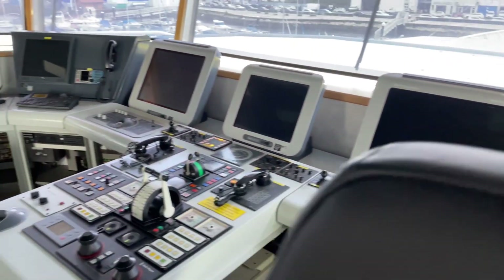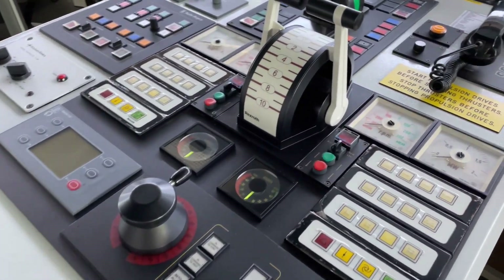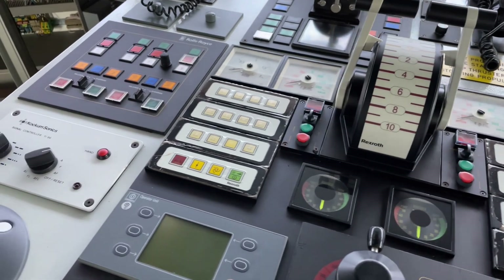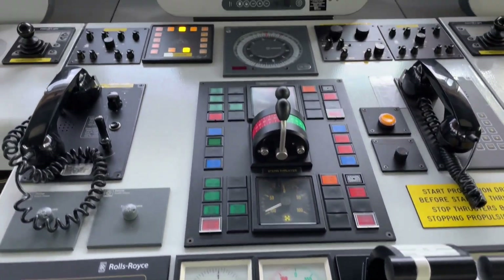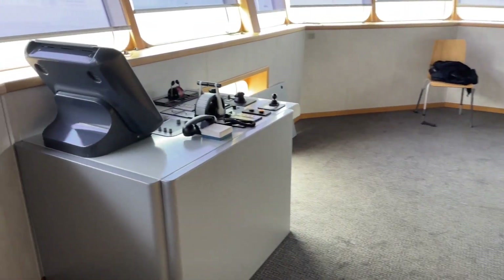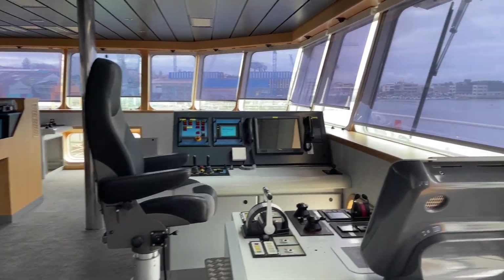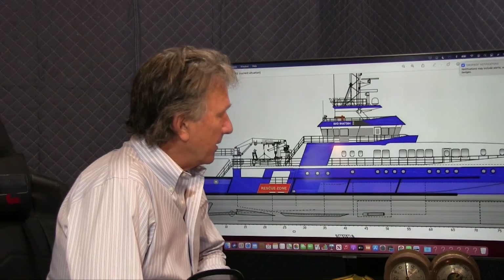The bridge has 360-degree views through big glass, and all of the systems you see here are redundant — there's a backup for every system on the vessel. It has four different stations from which you can operate the vessel, two wing stations, and on the aft side it also has a full operational station.